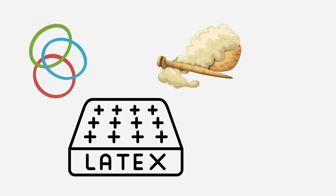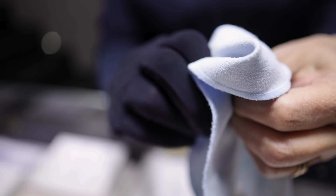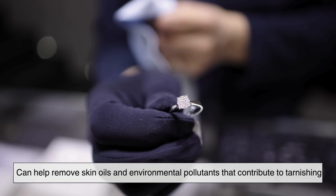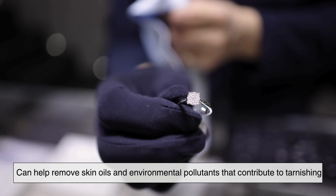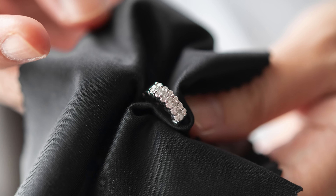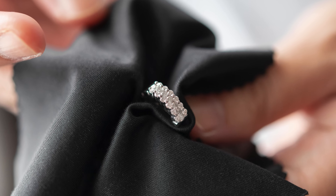Avoid contact with rubber, latex, wool, and foods that contain sulfur. When it comes to silver jewelry, wiping it down with a soft cloth after use can help remove skin oils and environmental pollutants that contribute to tarnishing. For long-term storage, using tarnish-resistant bags or cloths can significantly slow the rate of reaction.